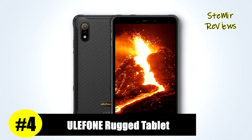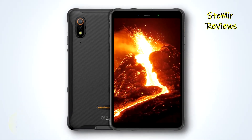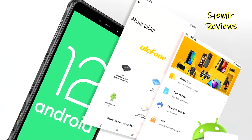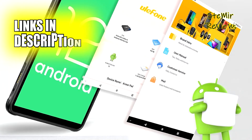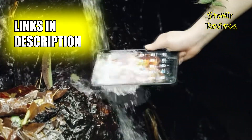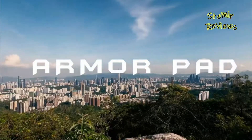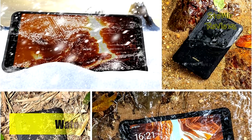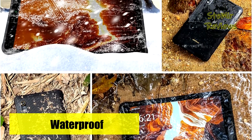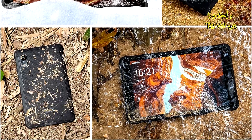Yulphone has emerged as a formidable player in the rugged tablet market. The Yulphone Armor Pad is a robust and durable device, constructed from rugged, shock-absorbent materials, designed to tackle the most challenging tasks. With high IP68 and IP69K ratings for water, dust, and dirt resistance, as well as MIL-STD-810H certification for durability against extreme conditions and drops from 1.5 meters, it's built to last.